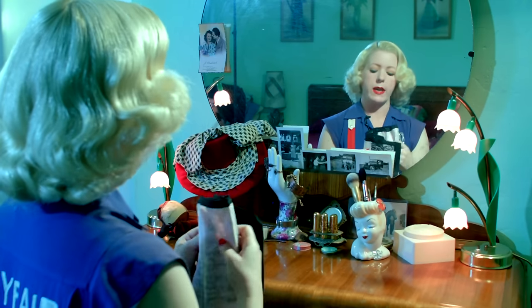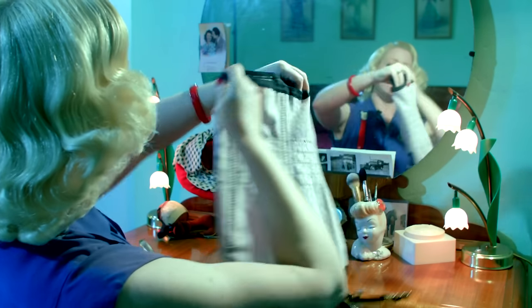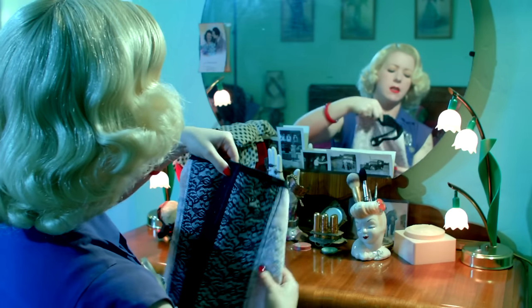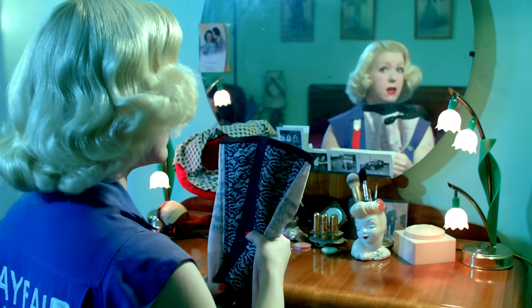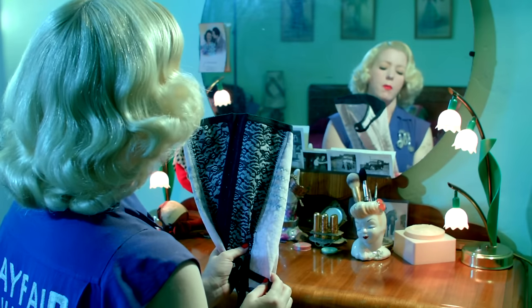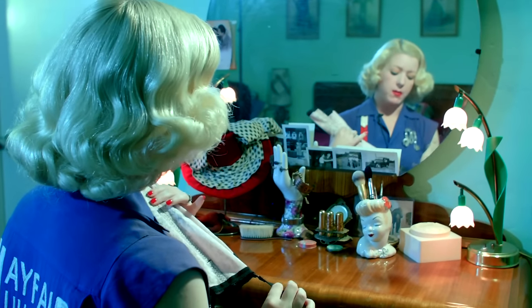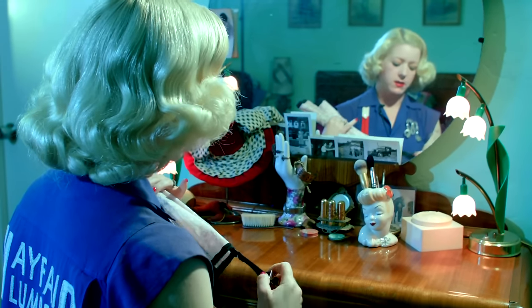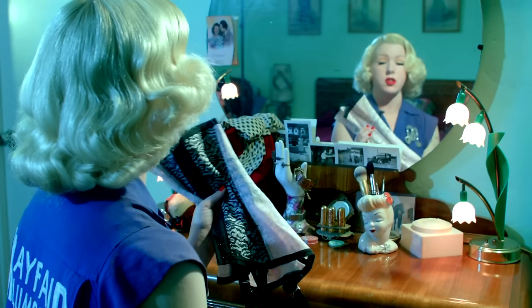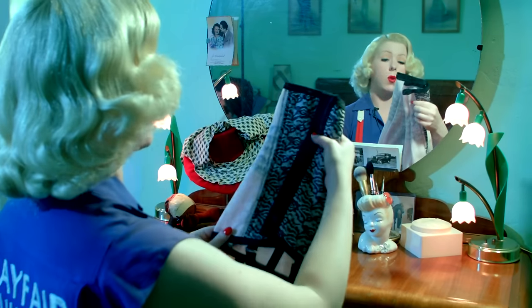This here is a waist cincher by the company Rego, in black and pink. Waist cinchers are nice — they do give a little bit of cinching to the waist as the name implies, and they give a nice smooth line to your clothing. The best thing about them is that out of all the options I've worn for holding up my stockings, waist cinchers keep your stocking seams the straightest — at least for me. So this is what I'm often wearing under my clothes.